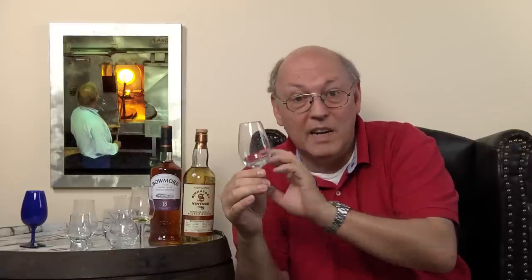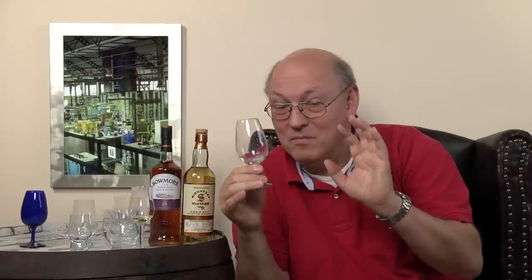I always use this glass in front of the camera because I want to compare results. This comparability is very necessary — I need to be able to say whether a whisky is very light and I can barely smell anything, or very heavy and it's overflowing the glass with aromas.